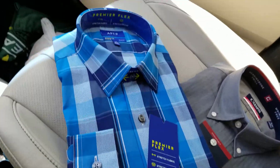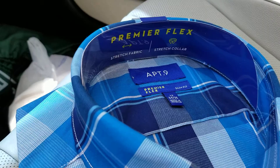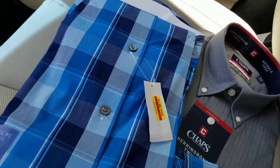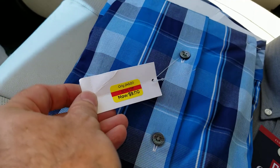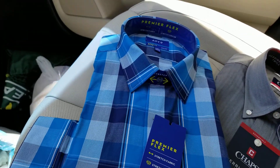I got another long sleeve dress shirt. This one is Apartment Nine Premier Flex — a nice dress shirt. Regular price $45, on clearance for $9. A $9 dress shirt. But I didn't even pay $9 for it.